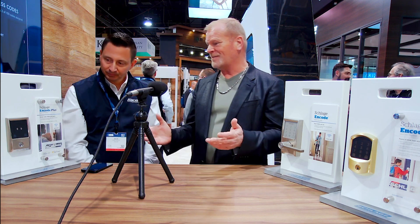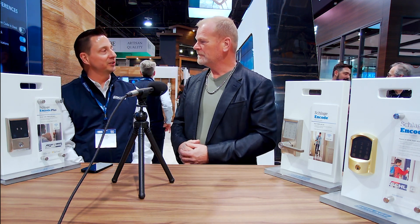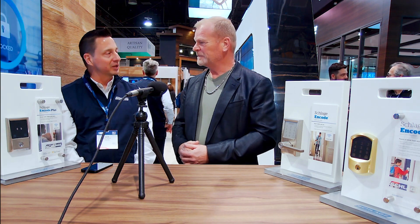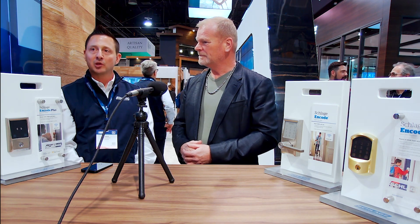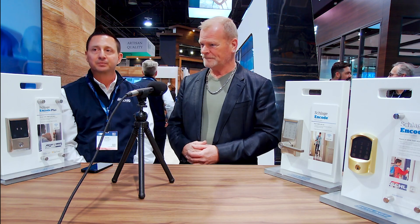It fits everyone — from contractors to homeowners, from the family moving indoors. We have exciting things on our roadmap that will continue to evolve with new technologies in the marketplace. We want to be known as the technology leader — the trusted brand that consumers, professionals, and contractors use.